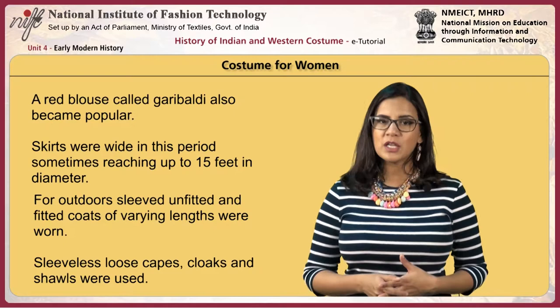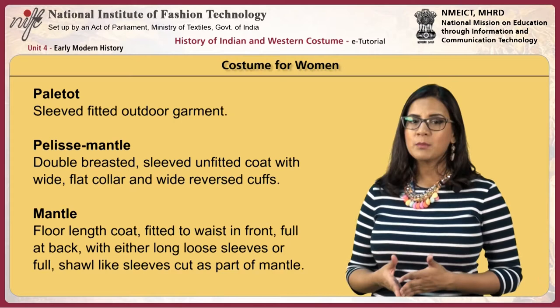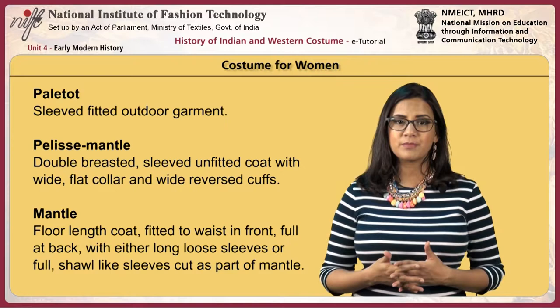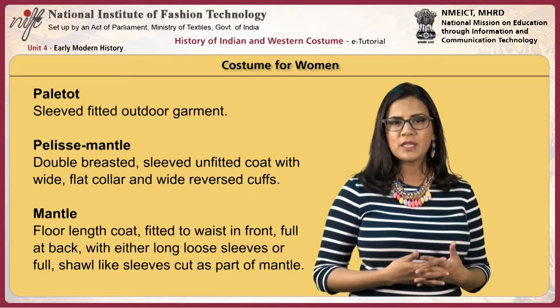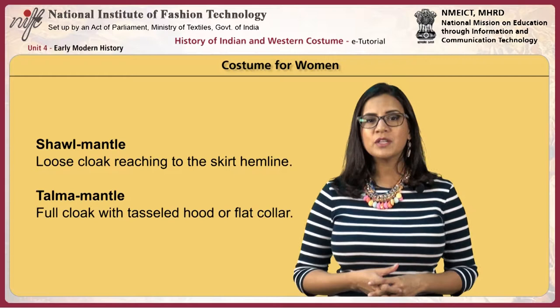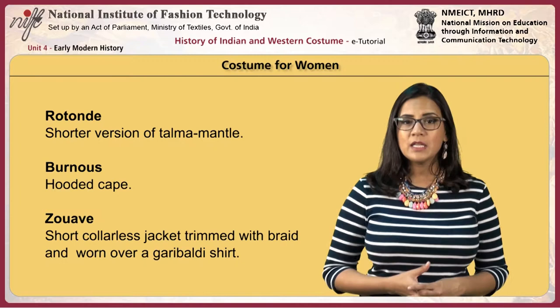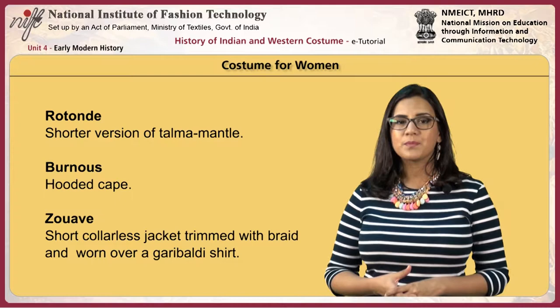Sleeveless loose capes, cloaks and shawls were used. Other outer garments included the paletot, a sleeved fitted outdoor garment; the pelisse mantle, a double-breasted sleeved unfitted coat with wide flat collar and reversed cuff; the mantle, a floor-length coat fitted to the waist in front with full back and shawl-like sleeves; the shawl mantle, a loose cloak reaching to the skirt hemline; the Talma mantle, a full cloak with tasseled hood or flat collar; the rotonde, a short version of the Talma mantle; and the burnous, a hooded cape.